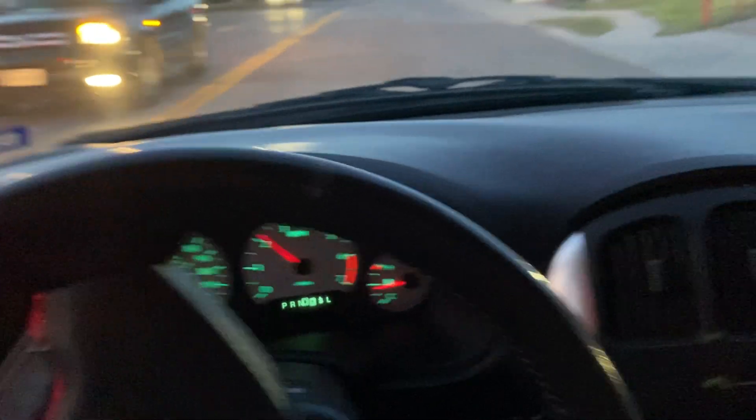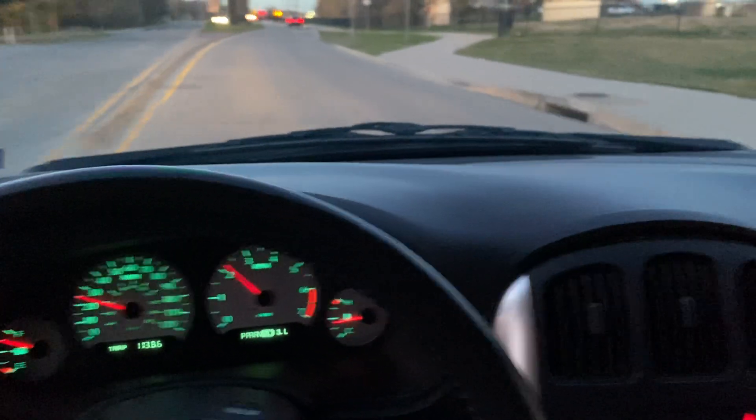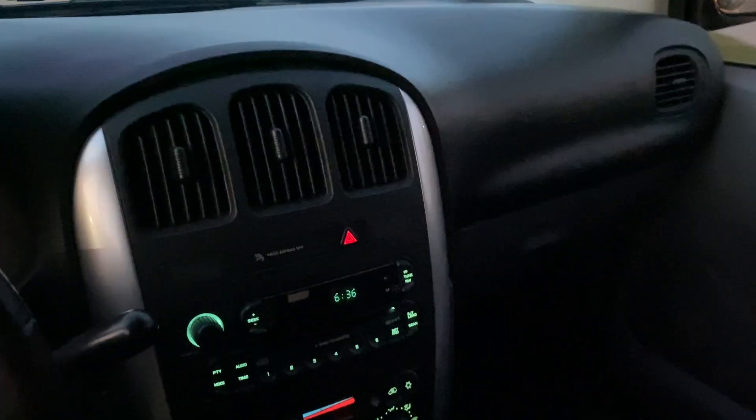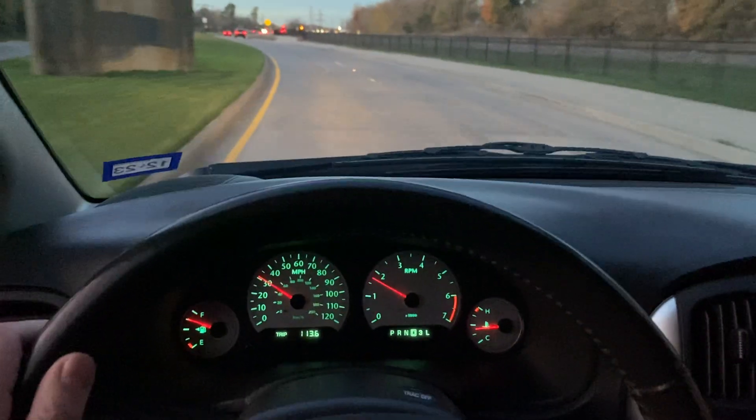Like I said, this is more than an enthusiast-owned vehicle. The shop has been on MTV and all that fun stuff.